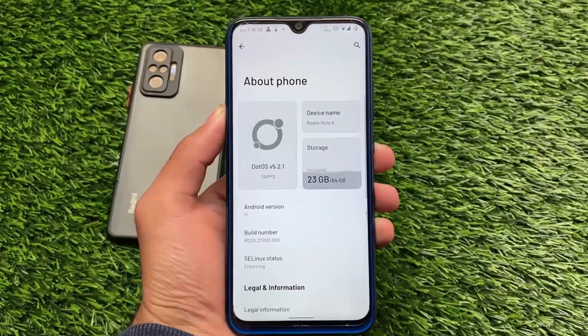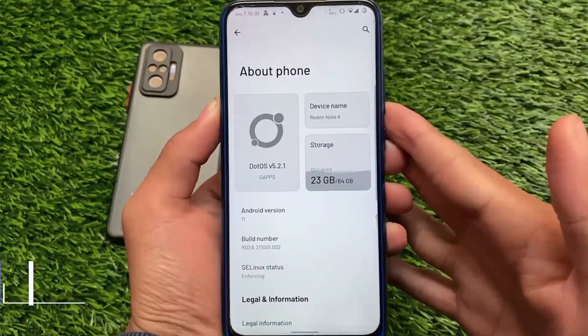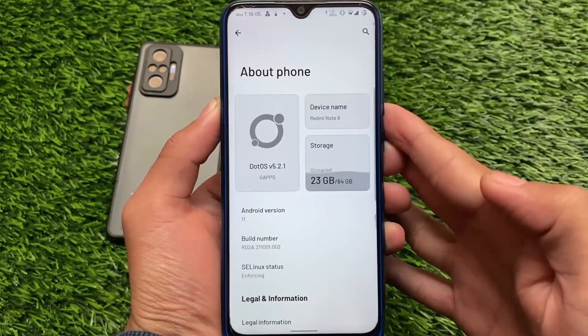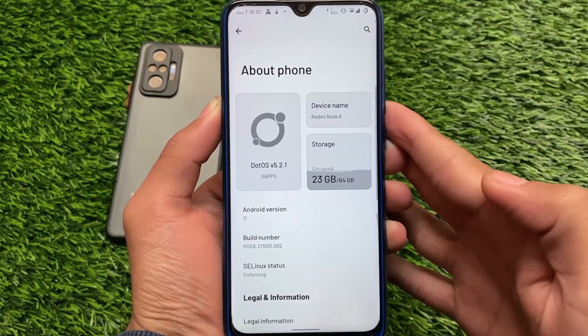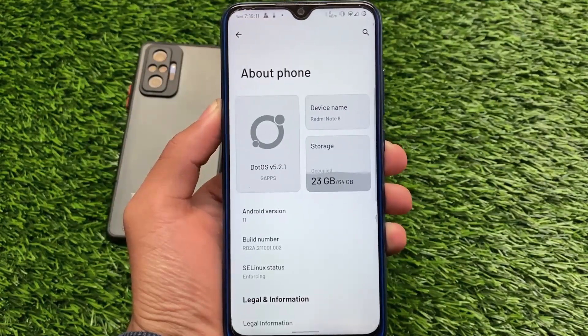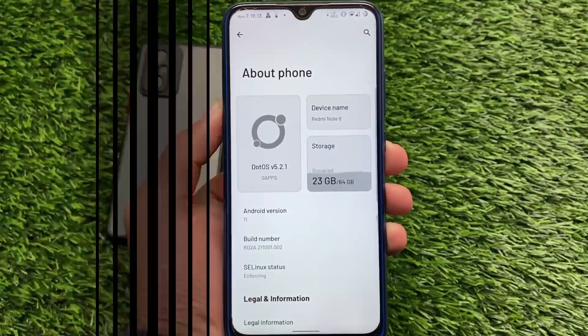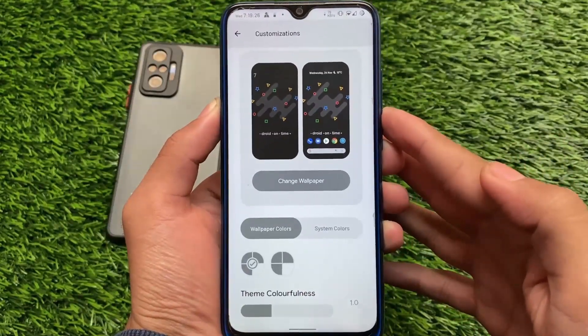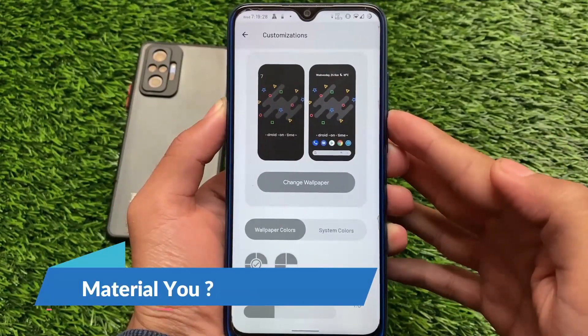In terms of performance, I've been using it for some time and the performance is great. This is Android version 11, not Android 12, but it has some very interesting features that you'll definitely want to try. One of those is customizations — specifically changing wallpapers with what's called Material theming.